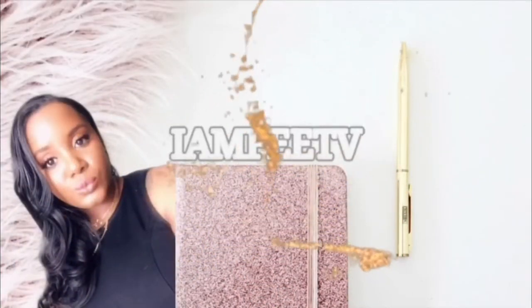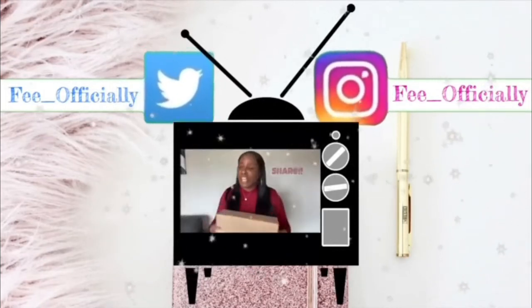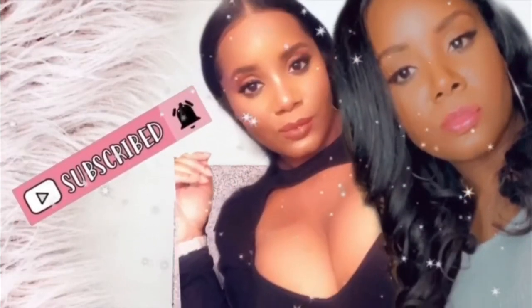Hey guys, welcome or welcome back to my channel. It's your girl Fee here and it's another Amazon Finds video because I'm on there a lot, so I'm just putting y'all on to what I got put on to. If you're new here welcome, if you're returning welcome back. If you know I'm gonna be on Amazon all the time, go check out my Amazon must-haves playlist because I'm on there all the time.